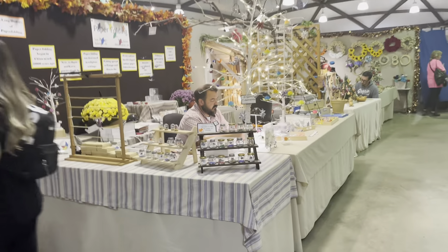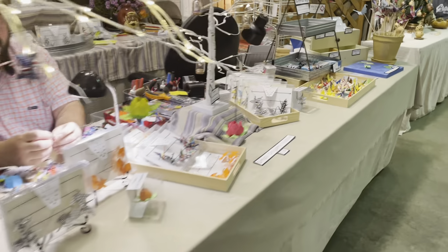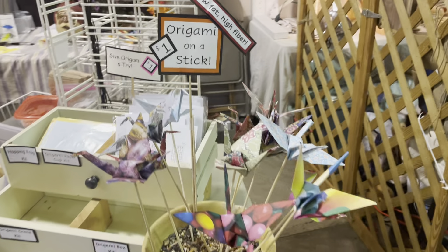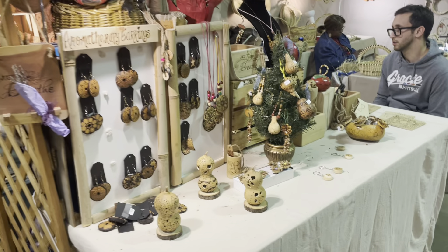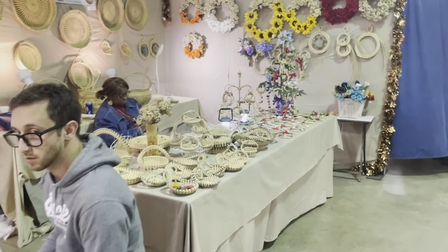What I really love is that people are actually here making their stuff. This gentleman here is really folding things, right? Everybody's here doing their craft. This guy does origami. You can even get origami for 25 cents. This is very affordable. This is origami on a stick. Most everything's expensive here, so you can bring your kid and get them an origami.